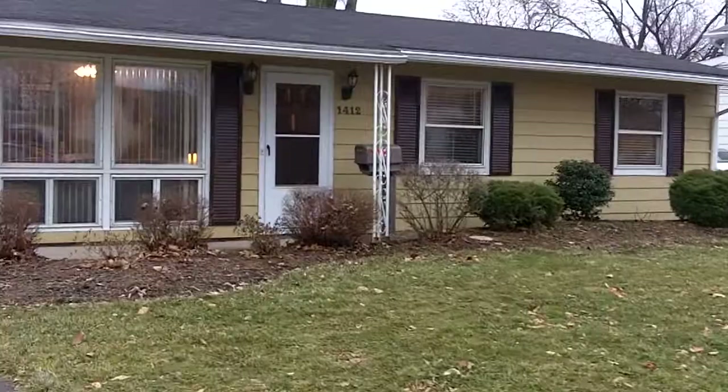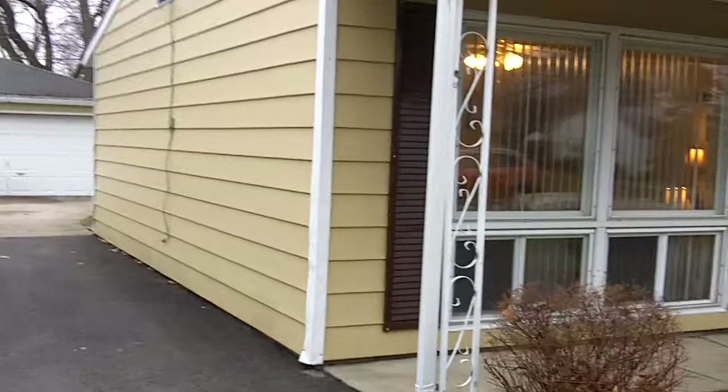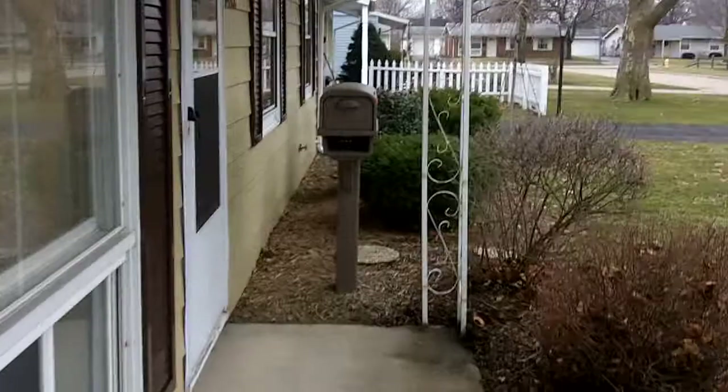Today is February 23rd, 2012. We are here in Maumee, an all-America city, where we have an excellent opportunity for someone to get into this move-in-ready ranch home at 1412 Shepard Drive.